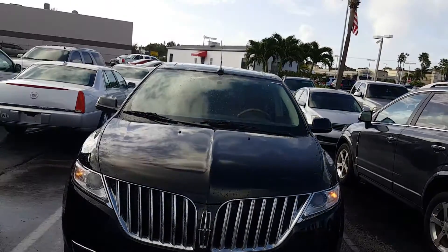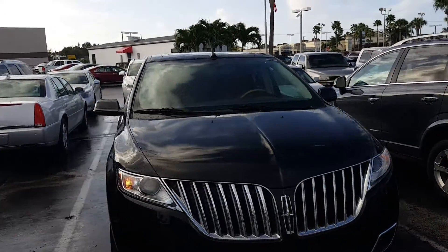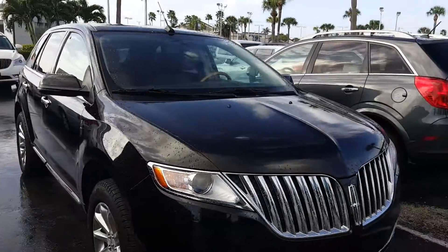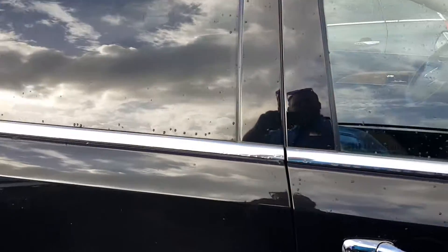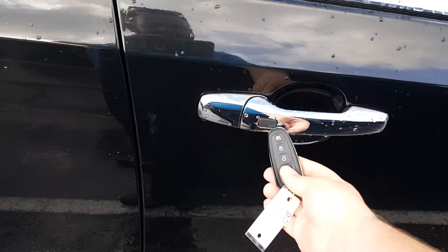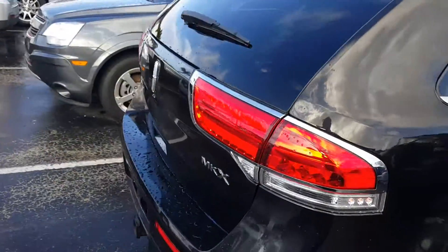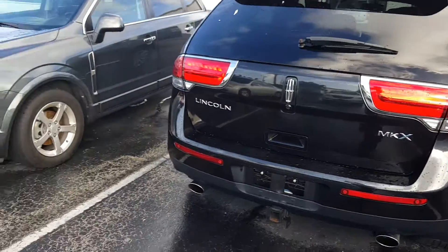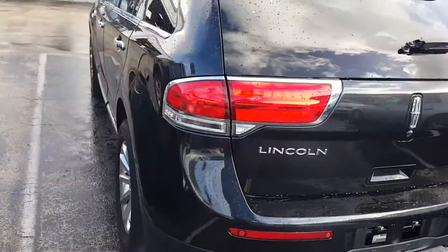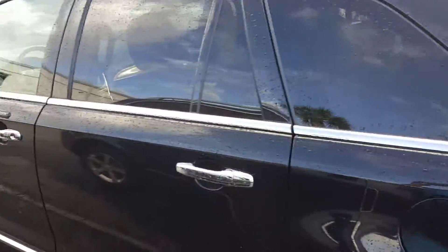Wow, this is your new 2013 Lincoln MKX. Black exterior with the fine alloy rims. Remote entry. Take it to the back — backup camera, backup sensors. Windows are already tinted in the back, as you can see.